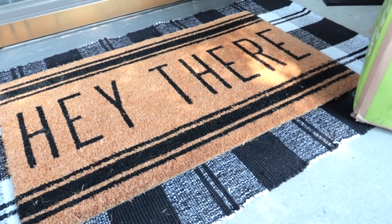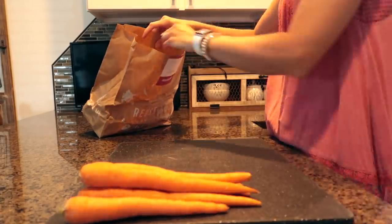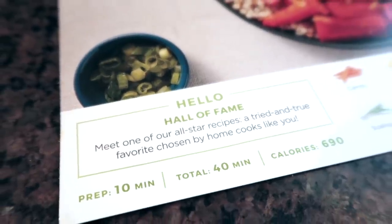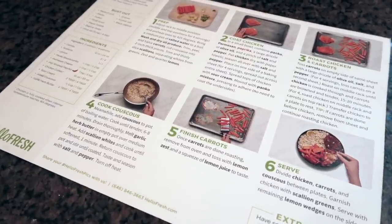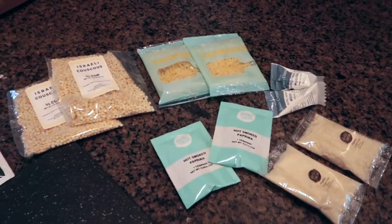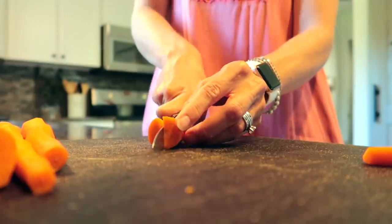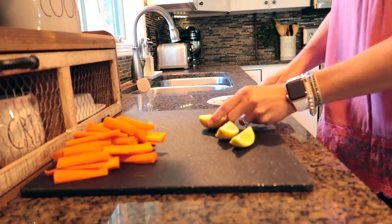Before I get started cleaning and decorating, I did want to give a big thank you to HelloFresh for sponsoring today's video. I've worked with them many times before and I'm always so excited to try more of their meals. I'm also trying something new today — a Hall of Fame recipe: crispy parmesan chicken served with garlic herb couscous and lemony roasted carrots. I have never tried couscous, so this meal sounded so interesting to me. It actually wasn't too bad — let me know if you've tried it!